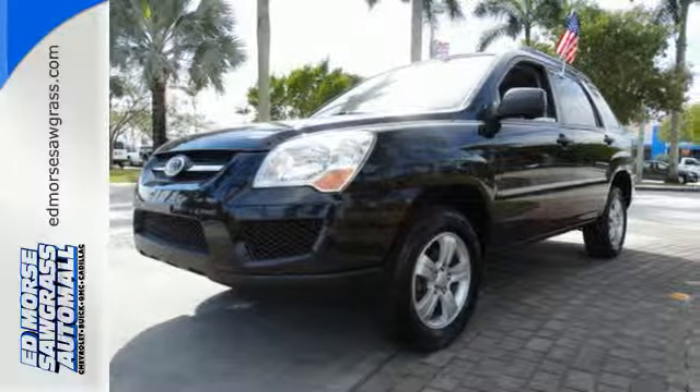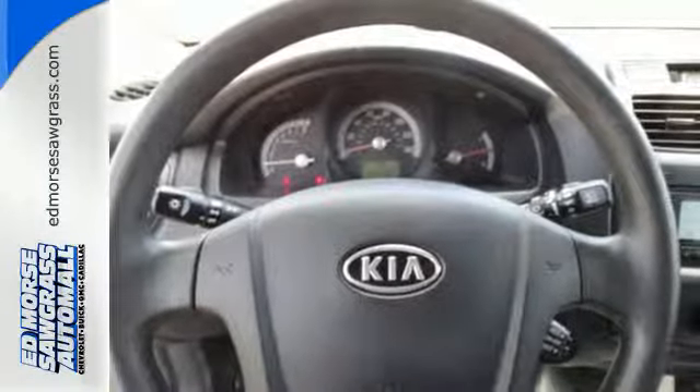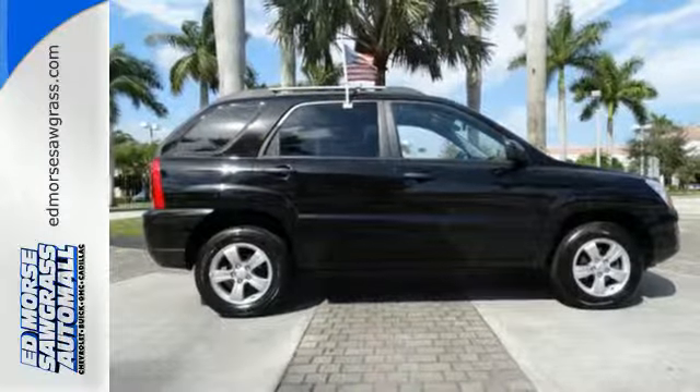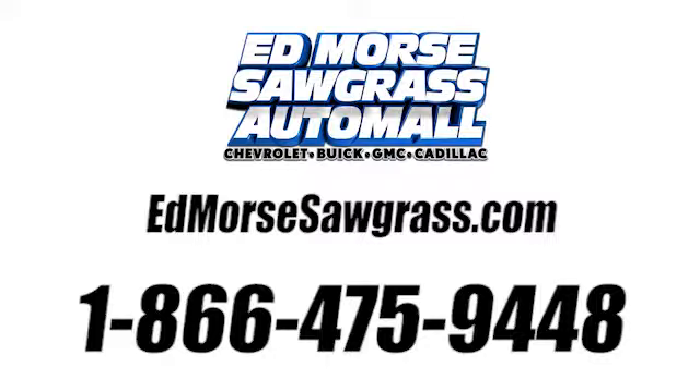It's true to its name as a sporty SUV that's fun to drive and offers great handling, performance, and economy. It's also safe and sturdy thanks to Kia's long-standing commitment to quality engineering. See it for yourself today. Call us today at 1-866-475-9448.